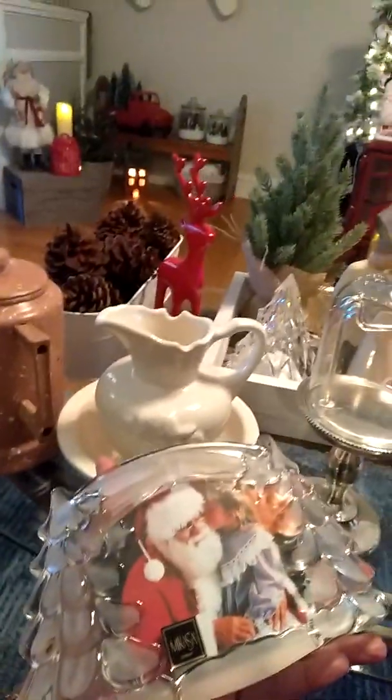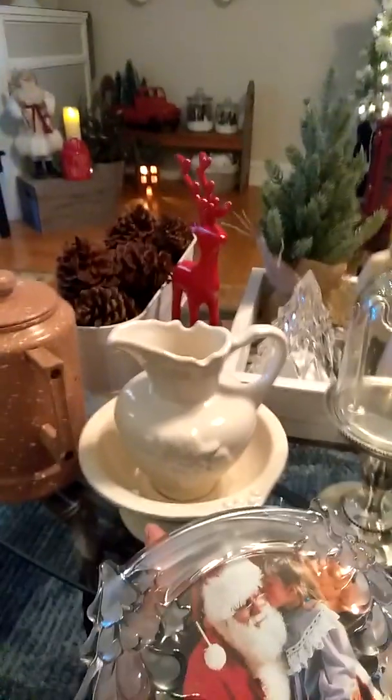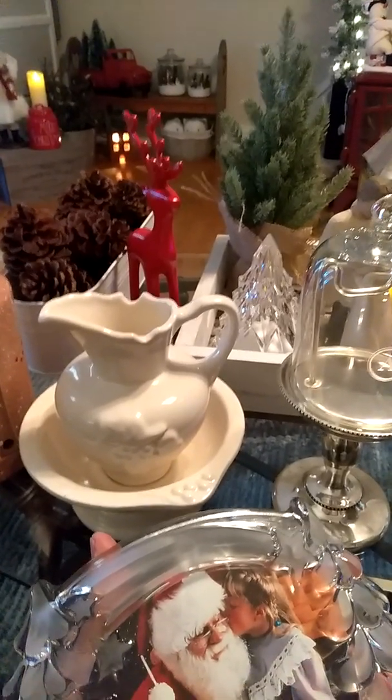Hello farmhouse friends! I said I would show you what I got when I hit pay dirt. I thought I had all of it in here but the little chair is in the other room.